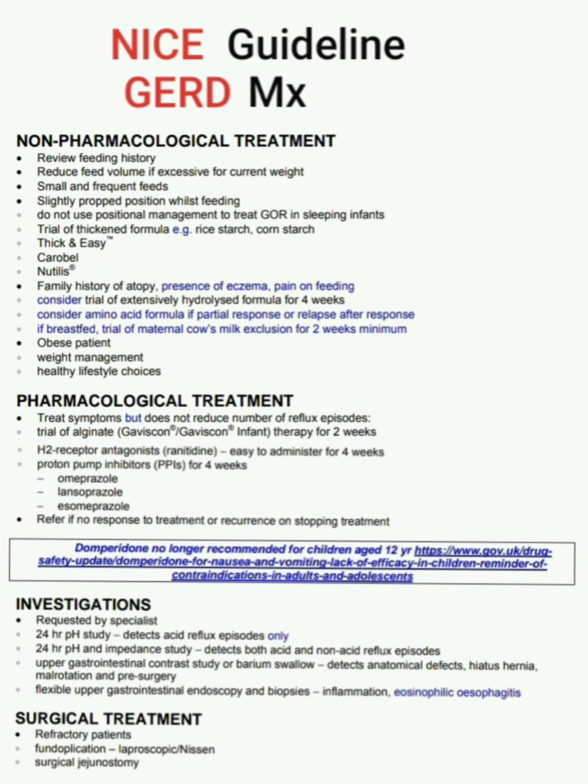Investigations for GERD are requested by specialists. These include: 24-hour pH study, which detects acid reflux episodes only; 24-hour pH and impedance study, which detects both acid and non-acid reflux episodes; and upper gastrointestinal contrast study or barium swallow, which detects anatomical defects such as hiatus hernia, malrotation, and is used pre-surgery.